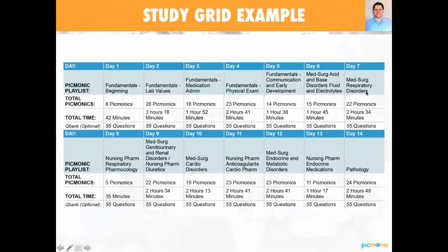Here is a study grid right out of our plan — this is a sample out of the four-week plan showing you two weeks worth. You're going to notice each day is broken down with the playlist you need to view, the amount of Picmonics you're going to view, and the time it's going to take you to get through those Picmonics. This is a great resource for keeping track of where you've been, where you need to go, and a concise plan for getting through all this massive amount of information. We talked earlier about putting days on top of each other — if you miss day one, which was only 42 minutes, you can stack it on top of day five, which is shorter. So don't sweat if you miss a day.